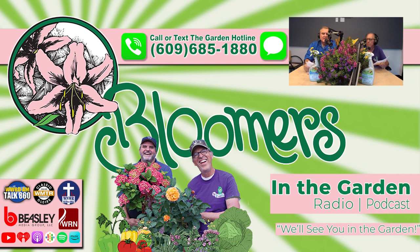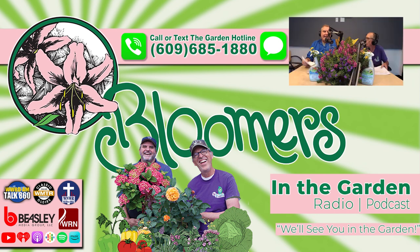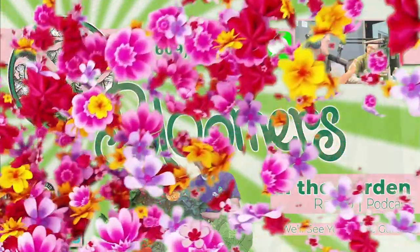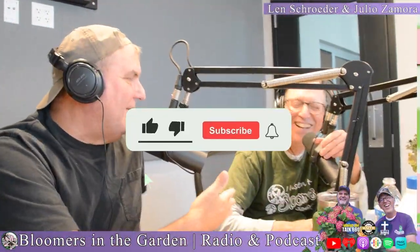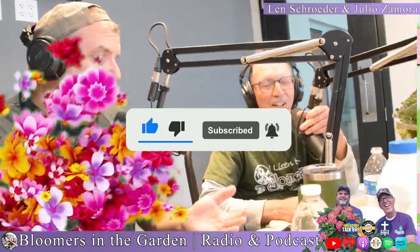See me and Julio down by the schoolyard — doing your landscape. If you have questions, please call the hotline: 609-685-1880. Go to your local garden center — they've got deals, but they also have the information you'll need to make your new landscape a success. See you next week. See you in the garden.